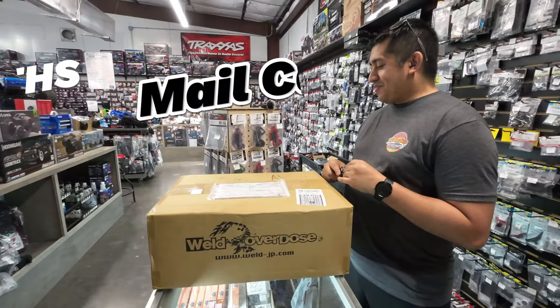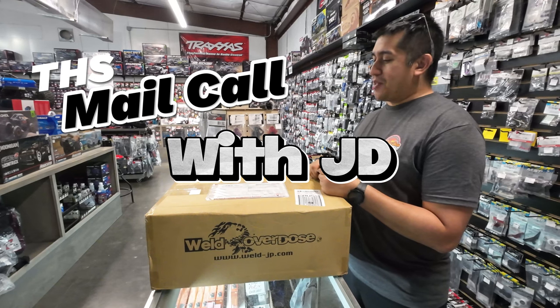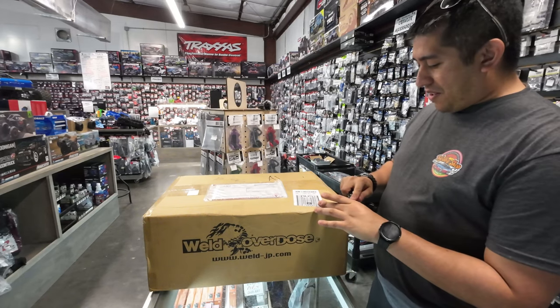Today we got in some Overdose. Overdose is well known in Japan for its high quality components for drift RC and so on and so forth. Let's see what we got today.